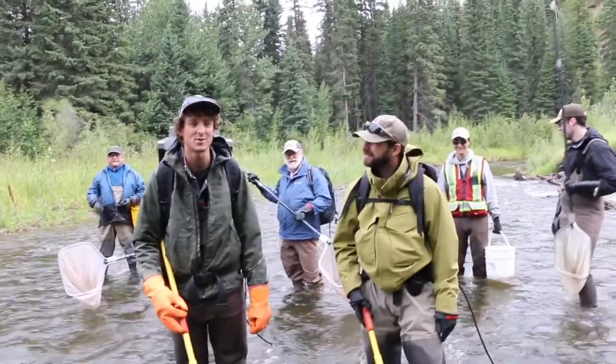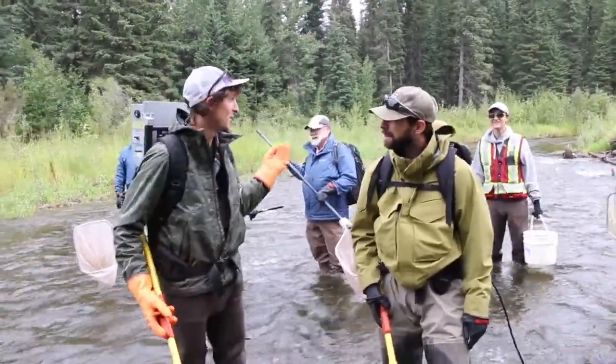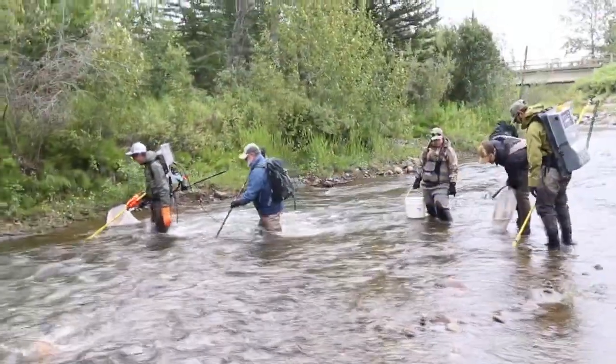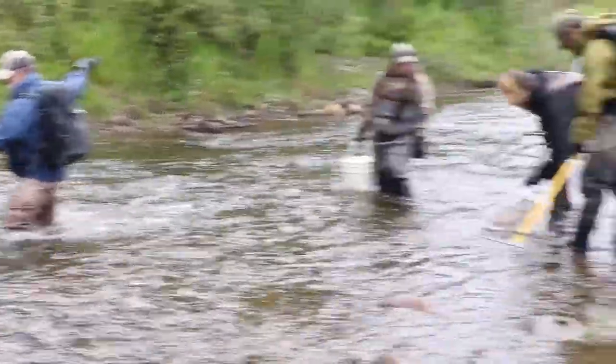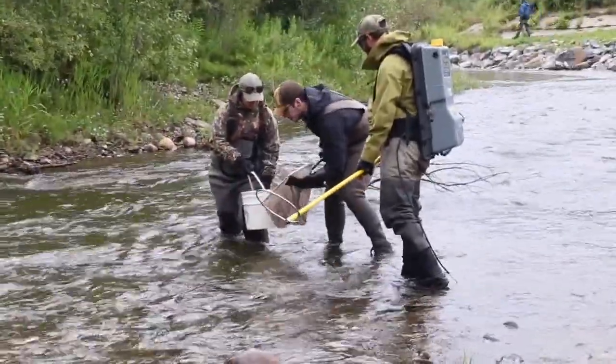We're here today with Trout Unlimited Canada and Alberta Environment Parks and a crew of hardworking volunteers, and we're electrofishing. Today is a Huck-Ten watershed, so we've got 15 electrofishing sites. We're sampling 300 meters of the Tay River to see what fish species are living here right now, and we're hoping to see some bull trout.